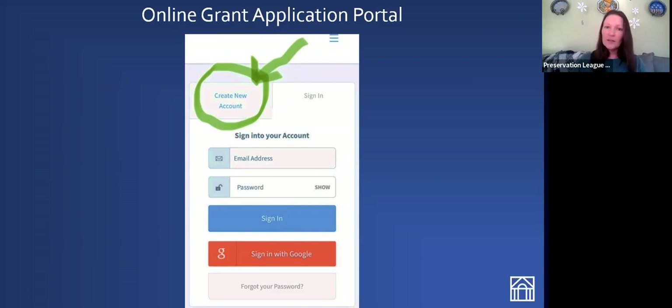The application link will take you to a sign-in page on our application portal. If you've never signed into Smarter Select before, you'll need to create a new account. There are two tabs: on the right, it says sign in, and on the left, it says create new account. A lot of folks try to sign in right away without having created a new account yet — that was probably the only thing that caused anyone trouble in our last grant round. So it's really important to first create an account in Smarter Select before you can proceed with your application.